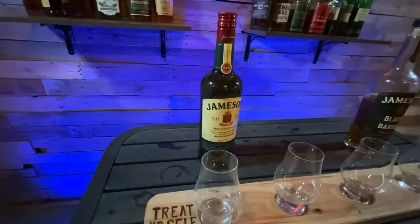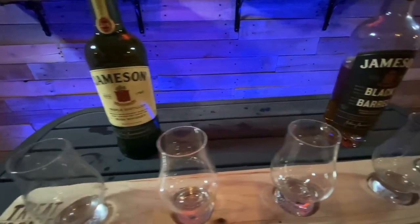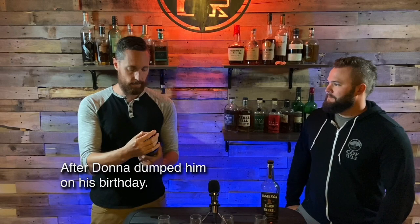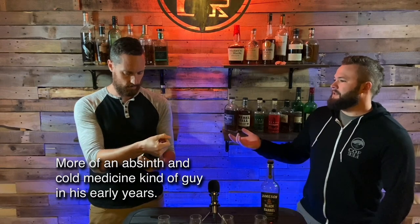The standard Jameson is $25 and the Black Barrel is $35, so we're basically going to see if the extra $10 is worth it. Fun fact about Jameson: they've been in business almost 250 years and almost all they use is barley — Irish whiskeys. Jameson is a classic Irish whiskey, everyone knows it. It's kind of when did Jameson enter your life? Honestly, not probably until my late 20s — I wasn't a big whiskey drinker when I was younger.